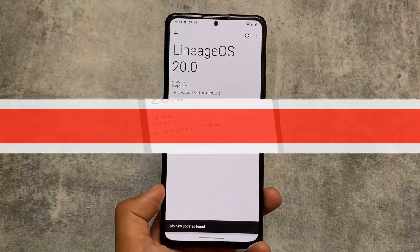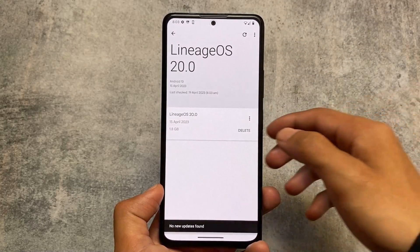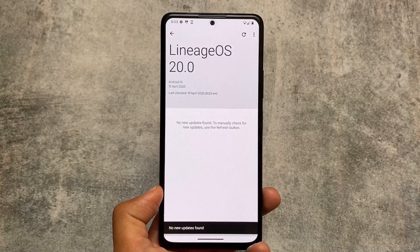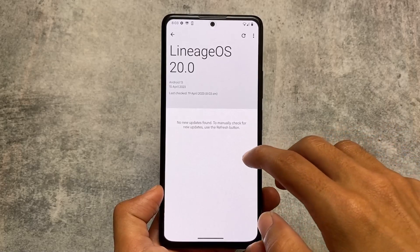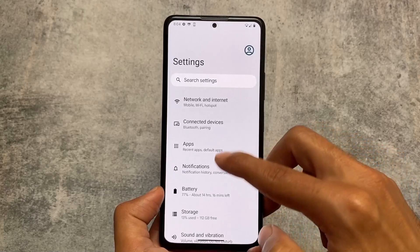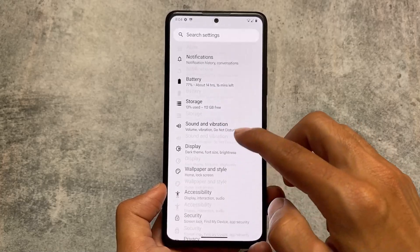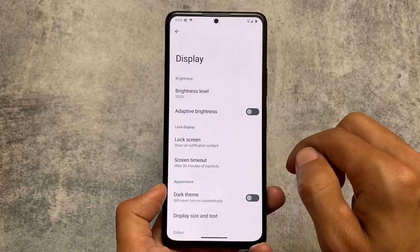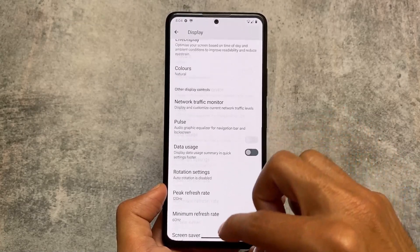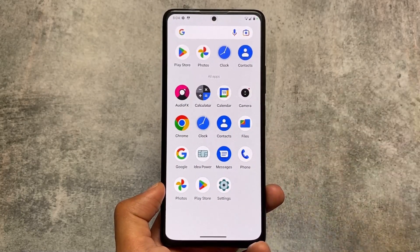If you also want to try OTA updates on your device, you just need two things: a custom ROM that supports OTA updates and a custom recovery that supports OTA updates. For example, if you use Pixel Experience custom ROM, you can follow the install guide on their official website — it also supports OTA updates. Arrow OS also supports OTA. There are many custom ROMs that support OTA, and you can check their websites.